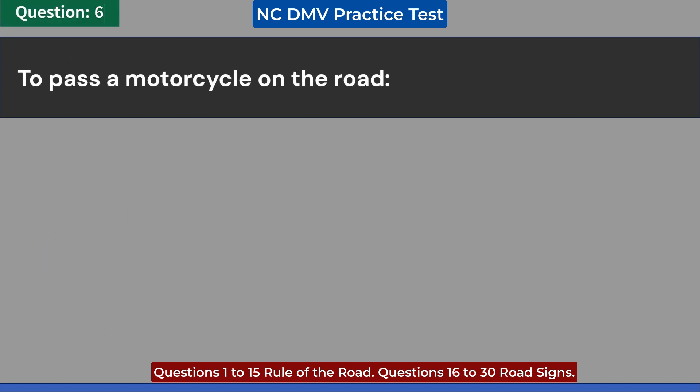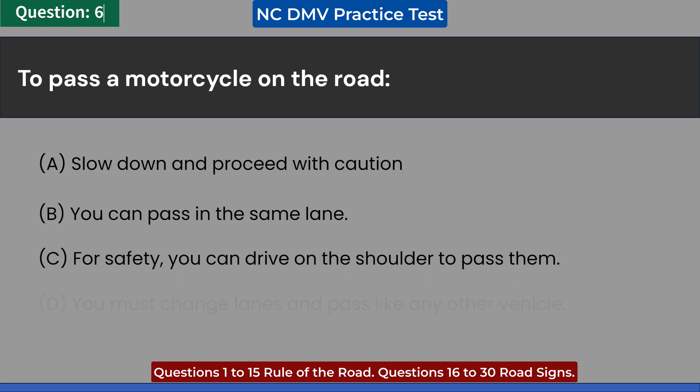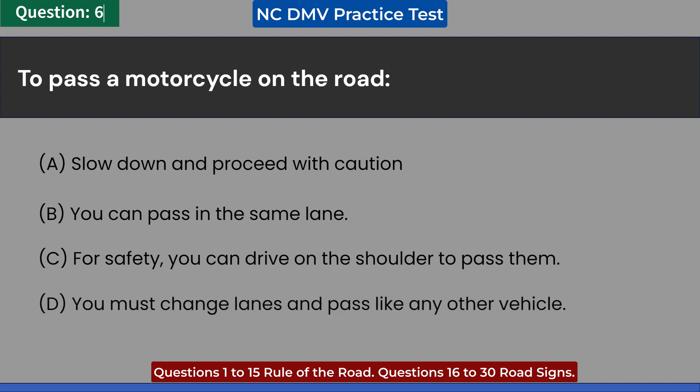To pass a motorcycle on the road: A. Slow down and proceed with caution. B. You can pass in the same lane. C. For safety, you can drive on the shoulder to pass them. D. You must change lanes and pass like any other vehicle. Answer: D. You must change lanes and pass like any other vehicle.